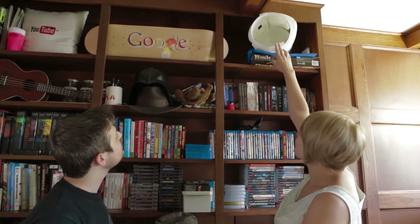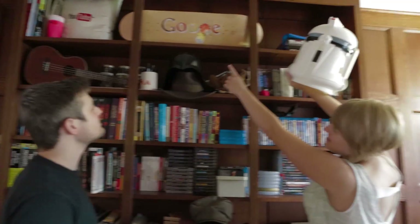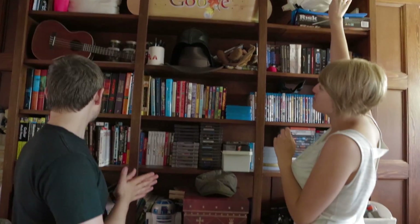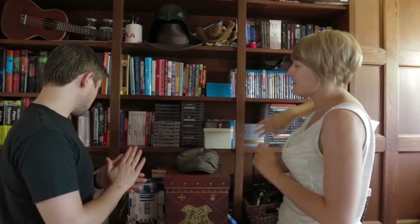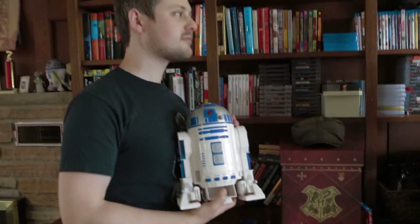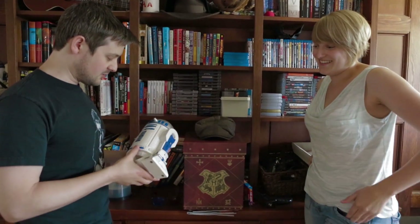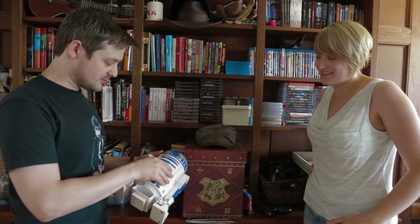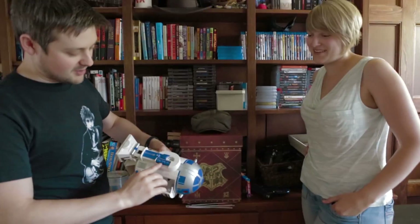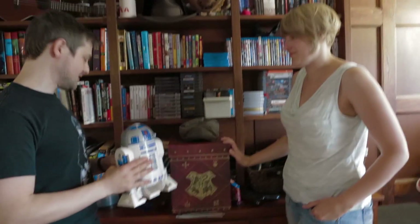We've got our Star Wars things, our Google things, and our Indiana Jones things — all of these things are super important. And this is an R2-D2 cassette player. It's a cassette player? I didn't even know that. Cory told me it's a cassette player and it has buttons. Look at that — there's the cassette part. There you go. And power in. That's very cool.